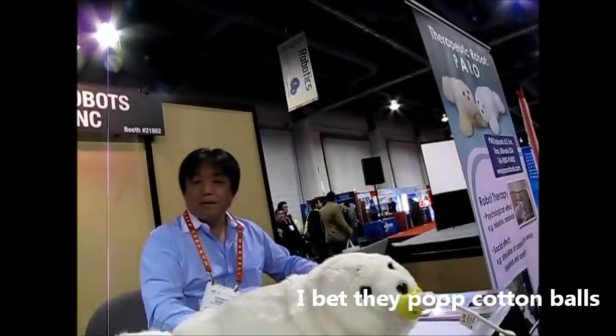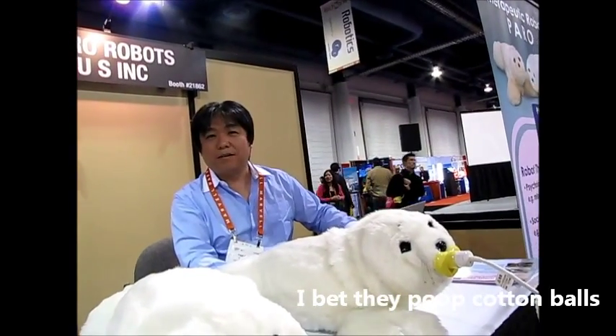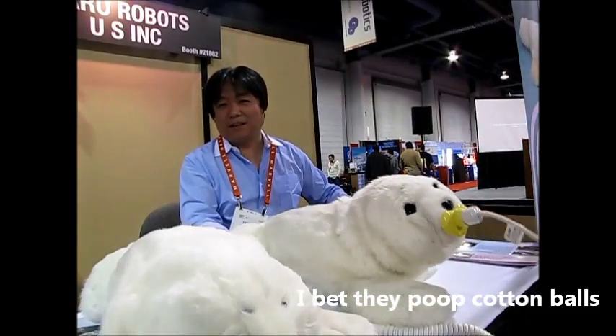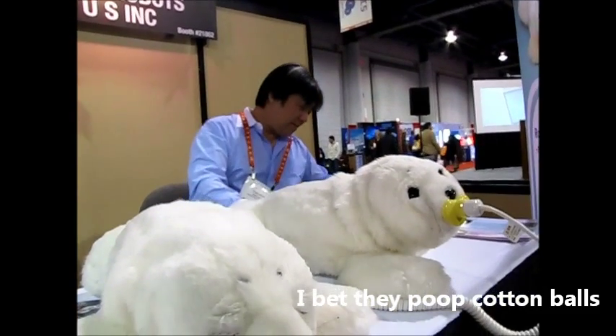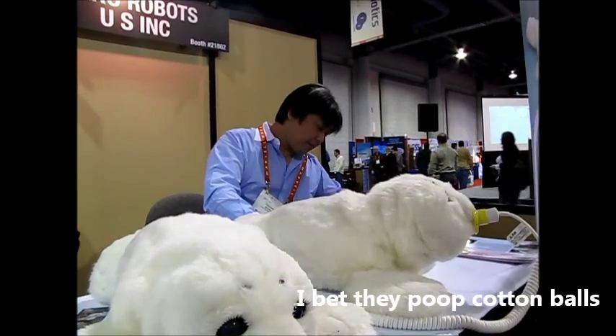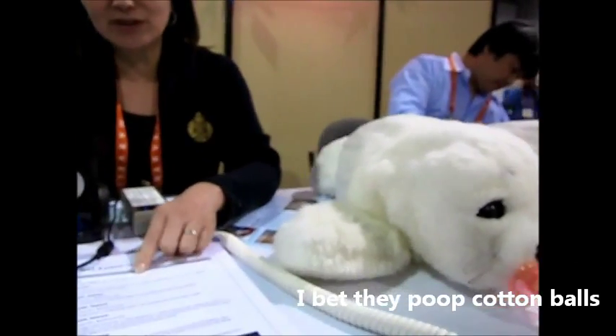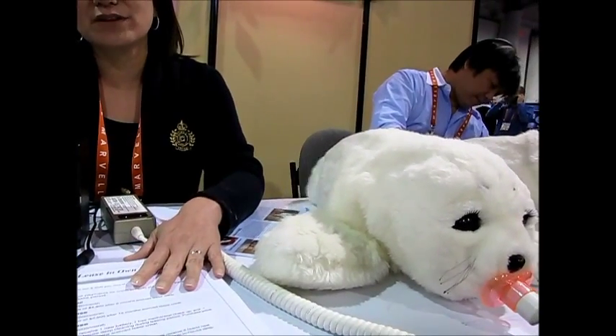What do these cost? What's your price point? It's $200 per month for institutions for leasing, and $6,000 if they want to buy. We have a three-year rental program, so $200 a month over three years.